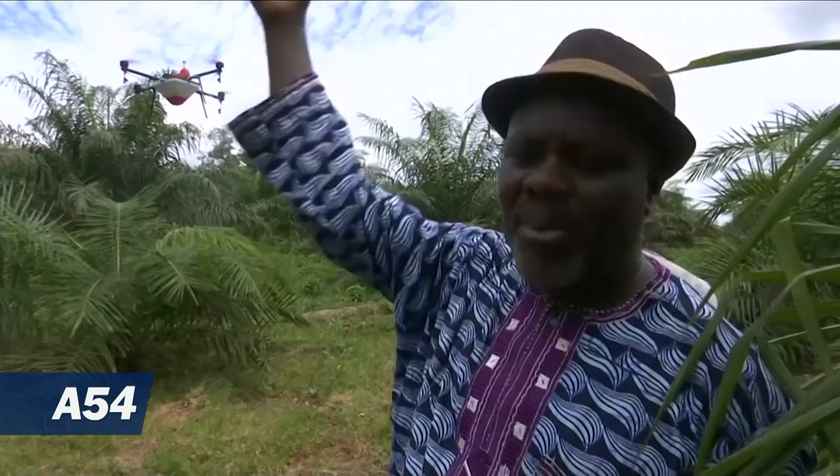In the past, we would physically irrigate the farm, but today with this technology, we can irrigate the crops from above with the use of drones, as well as spraying fertilizers from above. That's why I was very interested in this new technology. I wanted this company to work with us and to help our workers.